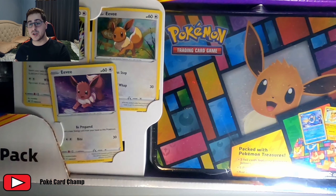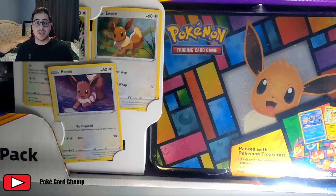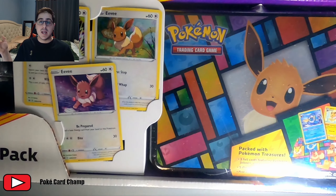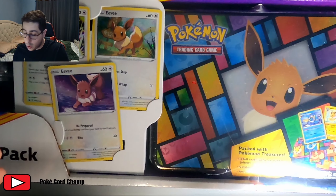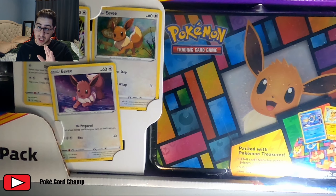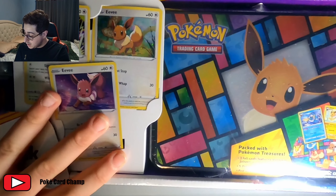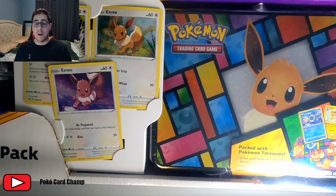Get yourself a Costco membership and go down to Costco. Check Instagram — there are usually Costco find pages that will show you exactly where you can get these from. I'd recommend you go get yourself a Costco card and try to find this if they're still available. You could probably pay up to $60 and you'd still be at MSRP, but since it's retailing for $40, look for it at $40.